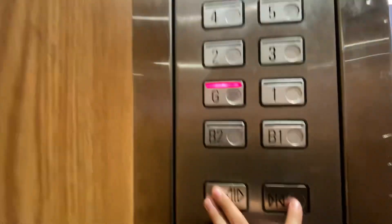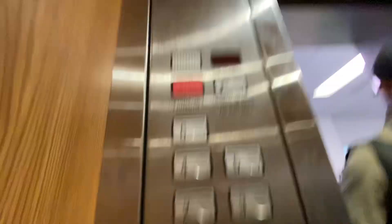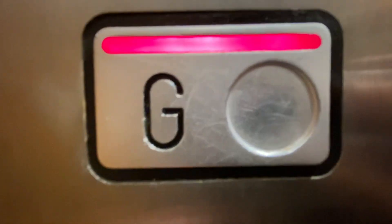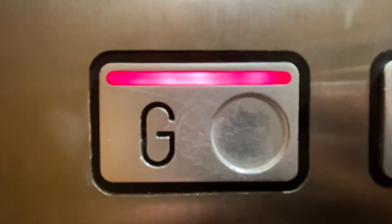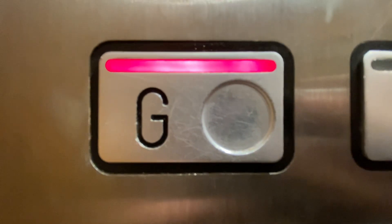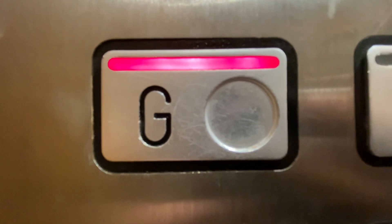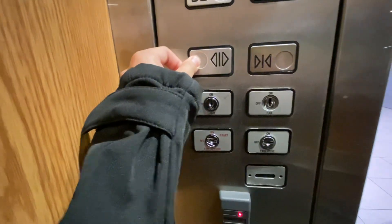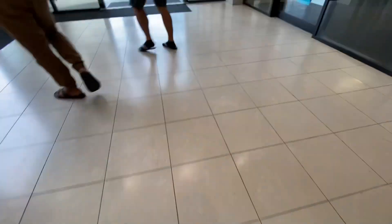These lifts are so good. I love Schindler. It's very harsh though. That's it. No animation.